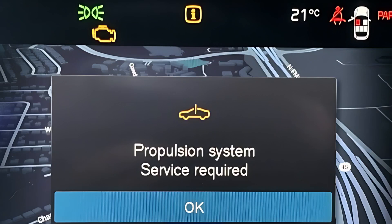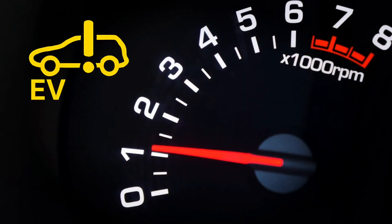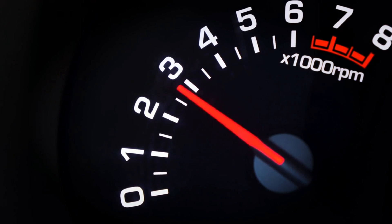Did the service vehicle soon light suddenly appear on your dashboard with a propulsion system failure warning? Don't panic — this guide will explain what it means, why it happens, and how to fix and reset it step by step.